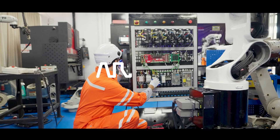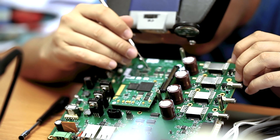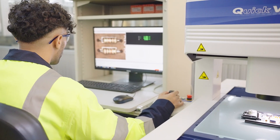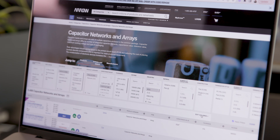Interconnect, electromechanical, and passive components — known as IP&E — form the basis of many modern electronics designs. Today's engineers need access to best-in-class IP&E products with fast, reliable shipping to ensure demanding timelines are met.